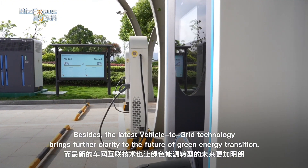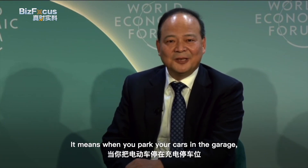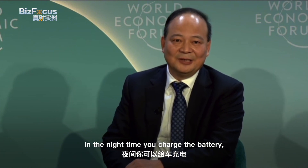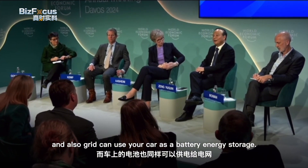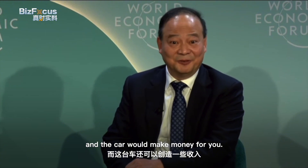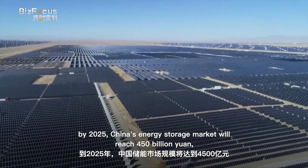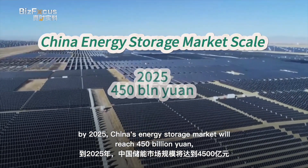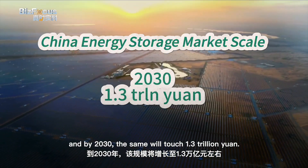The latest vehicle-to-grid technology brings further clarity to the future of the green energy transition. In this new business model, when you park your car in the garage at night and charge the battery, the grid can also use your car as battery energy storage — so the car will make money for you without you needing to drive. A recent study by EV Tank showed that by 2025, China's energy storage market will reach 450 billion yuan, and by 2030, it will touch 1.3 trillion yuan.